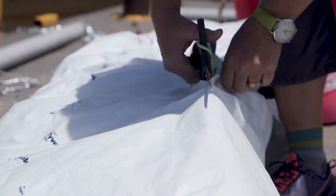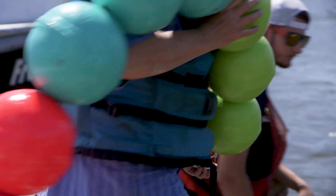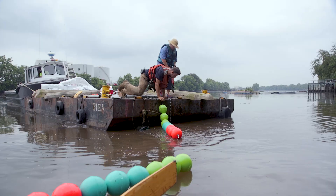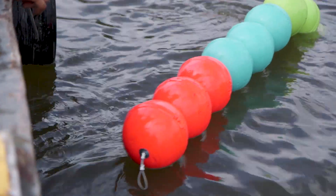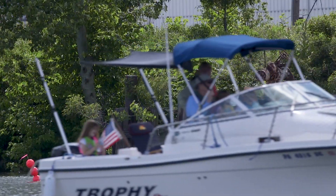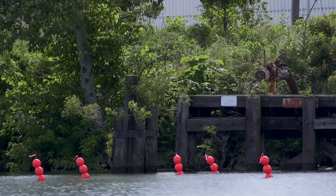Tide Field gives you a way to look out on the river and to know: are we at high tide, are we at half tide, or are we at low tide? And so if you can only see the top three red buoys, that's high tide.